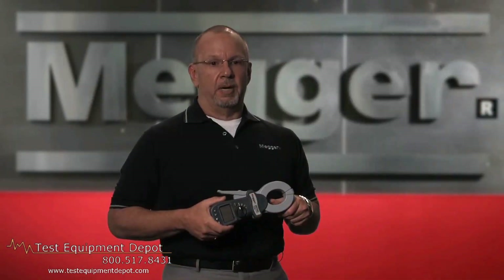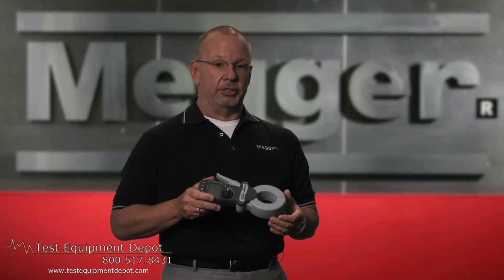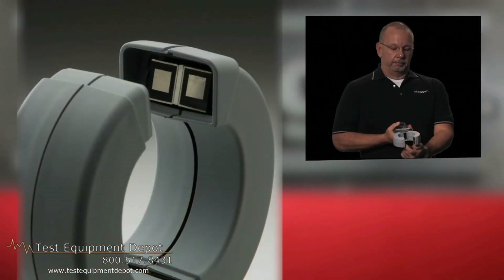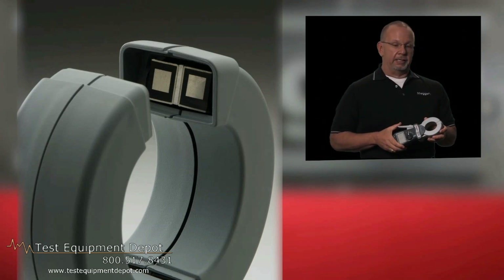Other units by other manufacturers use thick heads and the units are much longer, creating a challenge to get into tight spaces. Smooth mating surfaces of the clamp on both sides mean there are no interlocking teeth to damage.